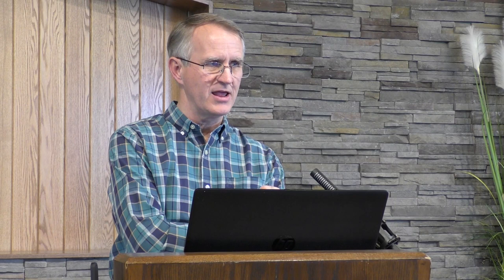Insomnia: We had a massage therapist use our light bath periodically in the evening as part of her quarterly internal detox. She discovered that it induced sleep. Her head remained cool outside the cabinet, but the rest of her was heated, which diverted excess blood from her head to her skin and the rest of her body, causing sleepiness — like after a big meal when the blood is diverted to the stomach to assist digestion.